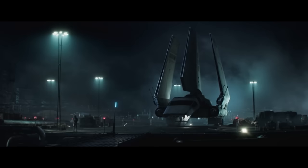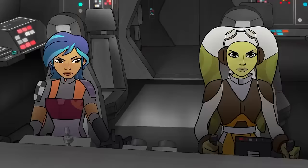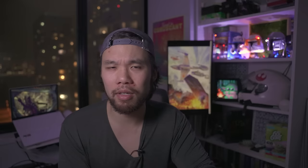The Lambda Class T-4A shuttle comes in at number 43 on our list with a top speed of 54 MGLT. The shuttle started out as a luxurious vessel given to high-ranking Imperial officers — a status symbol of sorts. But as the Galactic Civil War escalated, it wasn't uncommon for the Lambda Class shuttles to be stuffed to capacity with stormtroopers rather than bureaucrats. The Lambda Class shuttle's slow sublight speed makes it an easy target for Rebel starfighter pilots. In fact, Emperor Palpatine and Darth Vader almost died on one over the planet of Ryloth.